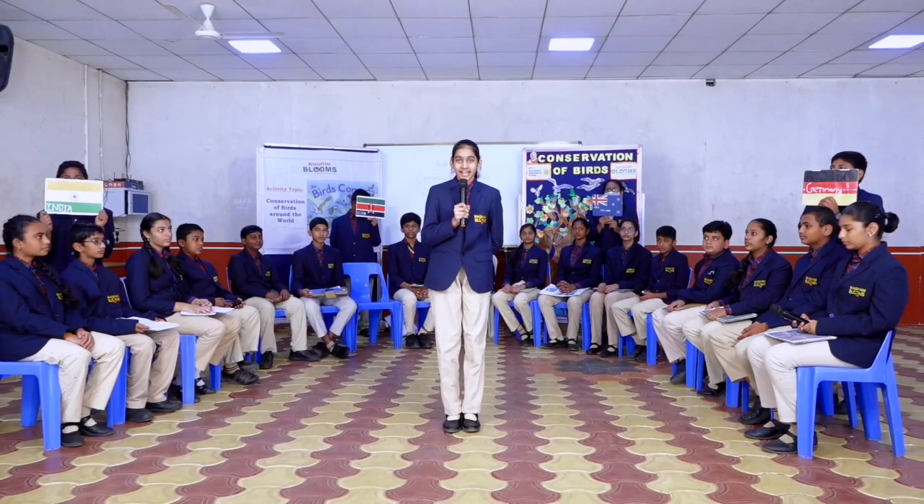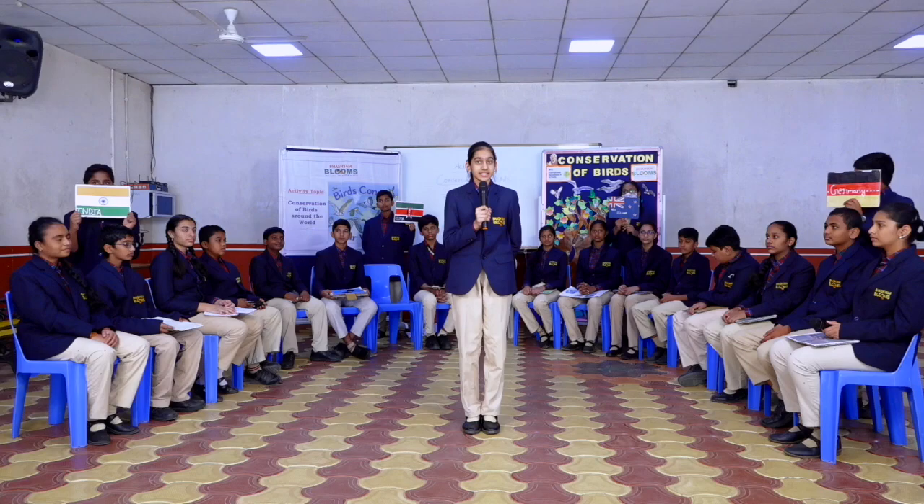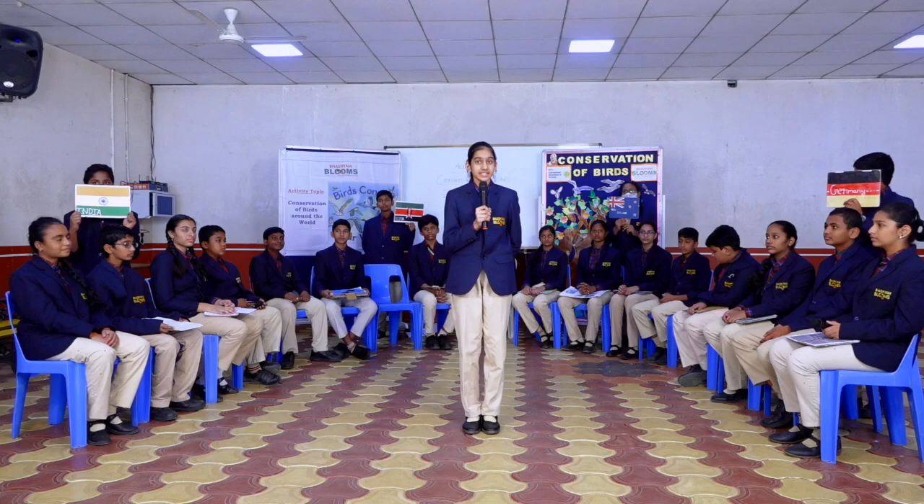We had an enlightening and enriching conversation. Let us make sure we make every effort to conserve birds in our own countries. Let us also not forget that birds create a very important link in maintaining ecological balance. Thank you everyone.